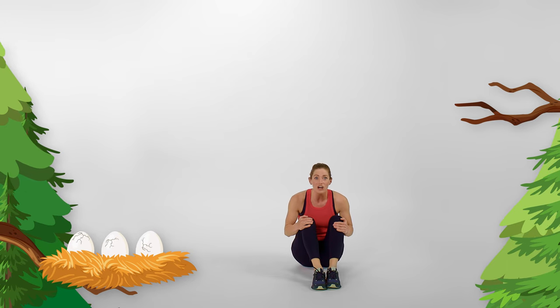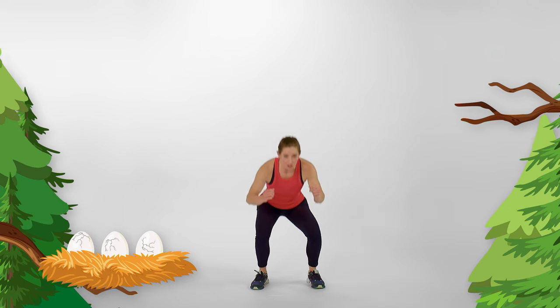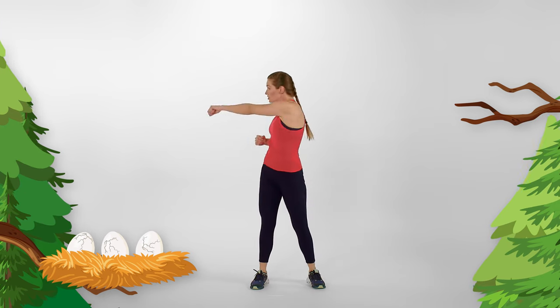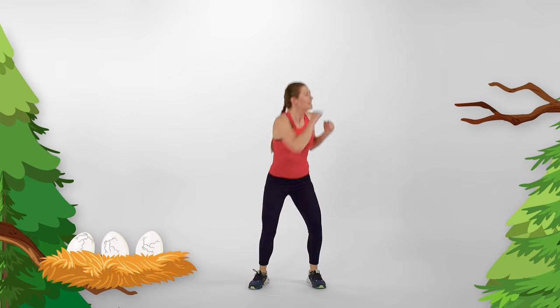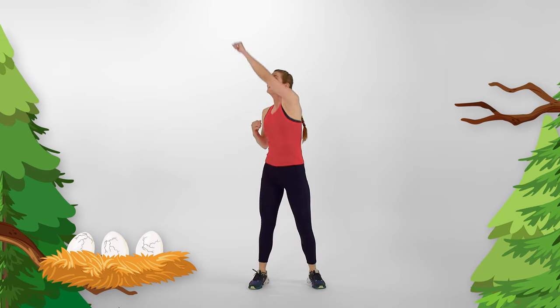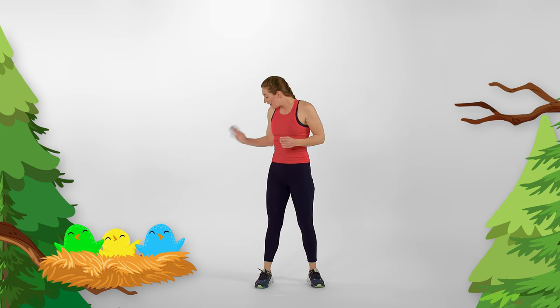It looks like the eggs are starting to crack open — I think we should crack open from our eggs with karate chops! We're going to get down nice and low, chop to the side, and do a great big rainbow all the way around. Ready? Down, chop. Down, chop. Now start to go up higher — breaking free from our eggs. We're almost free! So close! Two more! We're free! And look — all the birds have hatched too! Hi birds! Welcome to the world!